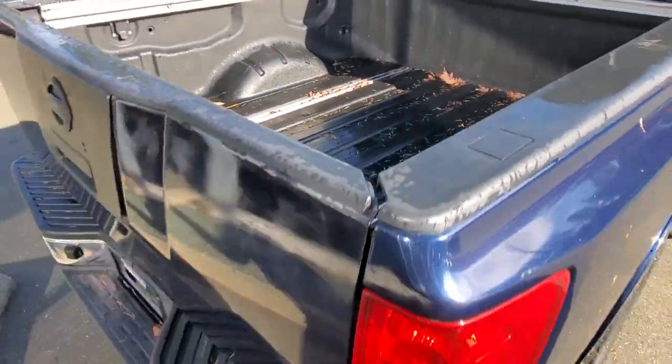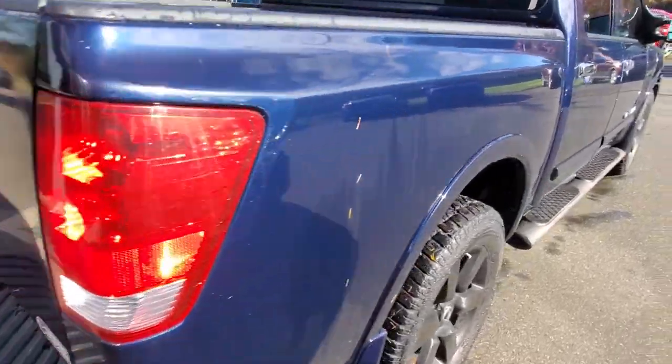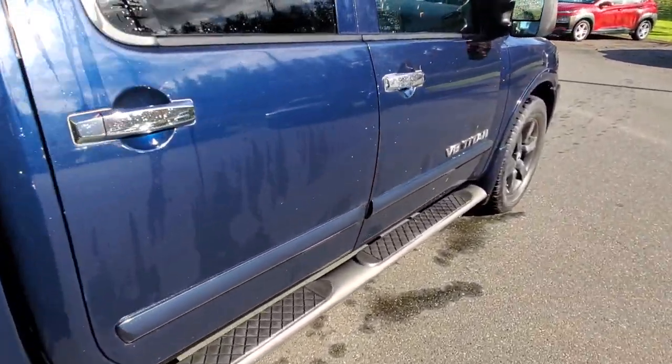Nice condition on the passenger side. There's a spray-in box liner back there. Here's the back end of the truck — it's got a frame-mounted hitch receiver and some wiring there. Let's go look at it up front and see what the interior looks like.